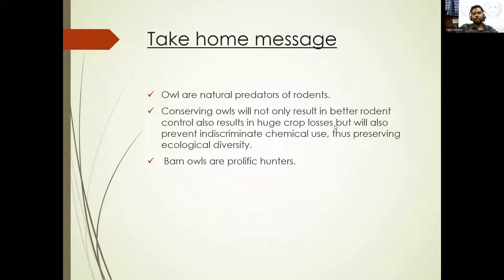Here comes the big part — the take-home message. Owls are natural predators of rodents. The most important thing is we need to make sure rodents shouldn't be killed with poison because owls will take care of it. Conserving owls will not only result in better rodent control, but also prevent huge crop losses and reduce indiscriminate chemical use, which actually balances the ecological system. Barn owls are prolific hunters — they can hunt 10 to 12 rodents in a night, which means up to 800 to 1,000 rodents in a year.